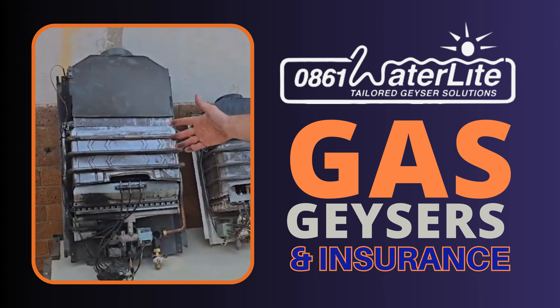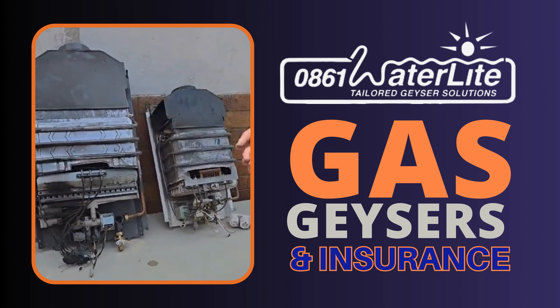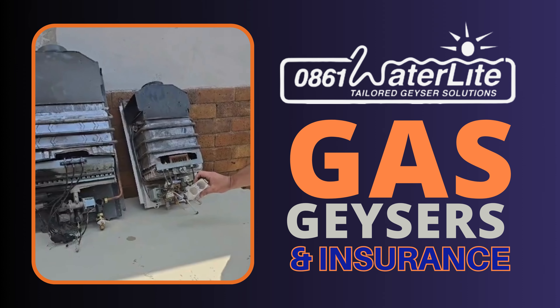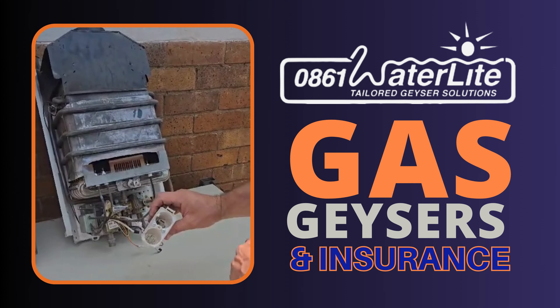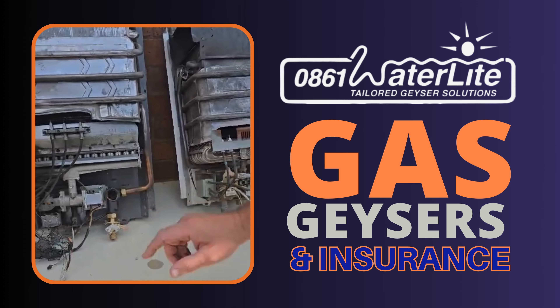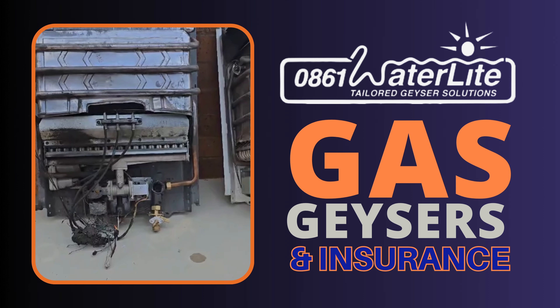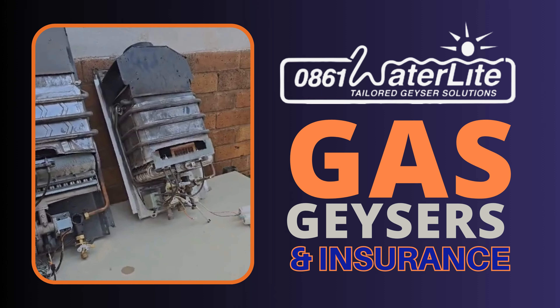If you look at this geyser in comparison to that geyser, you can see they're two different sizes. You get different means of starting a gas geyser — you've got batteries that will start a gas geyser which don't need an electrical supply, or you have a system that requires an AC connection, and without an AC or grid connection it will not start.